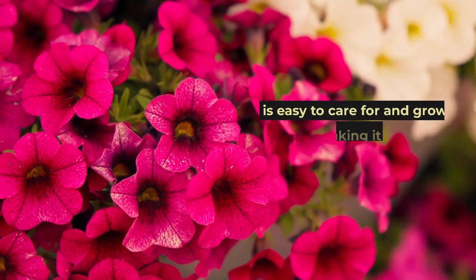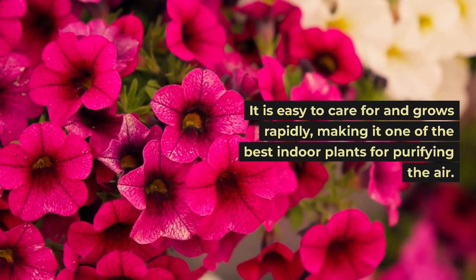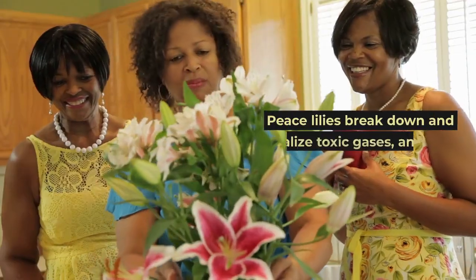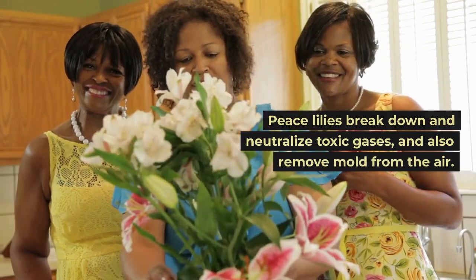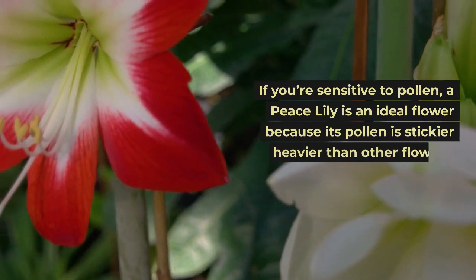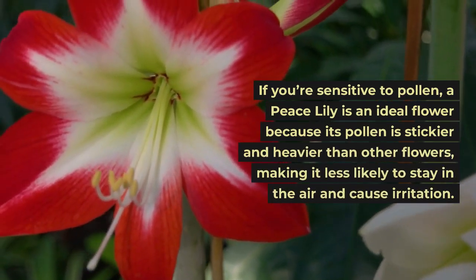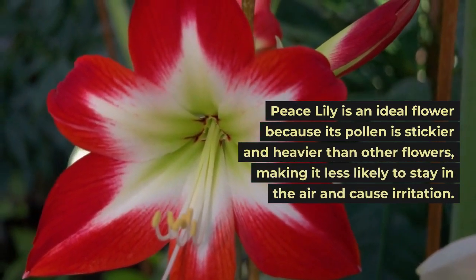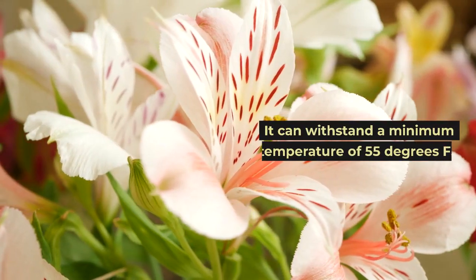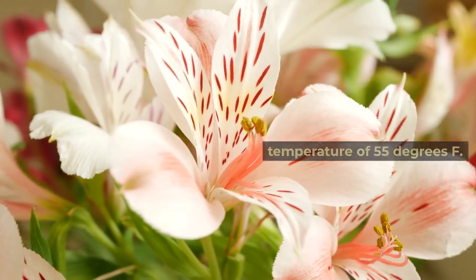Peace lily. It is easy to care for and grows rapidly, making it one of the best indoor plants for purifying the air. Peace lilies break down and neutralize toxic gases, and also remove mold from the air. If you're sensitive to pollen, a peace lily is an ideal flower because its pollen is stickier and heavier than other flowers, making it less likely to stay in the air and cause irritation. It can withstand a minimum temperature of 55 degrees Fahrenheit.